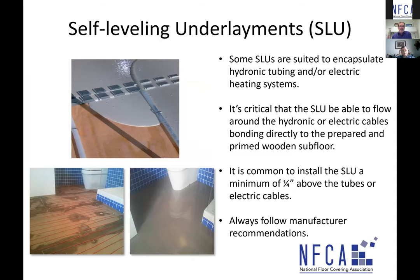Some self-leveling products can be used to encapsulate hydronic tubing or electric heating systems. The floor must be prepped and commonly primed. When pouring the leveling product, it's very common to pour at least a quarter inch above the hydronic tubes and above the electrical cables, so that you have good mass of product to perform over those cables and tubes. Always follow the manufacturer's recommendations on how to install their product in this capacity.